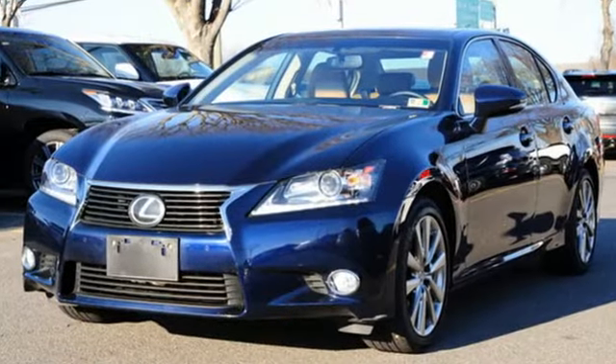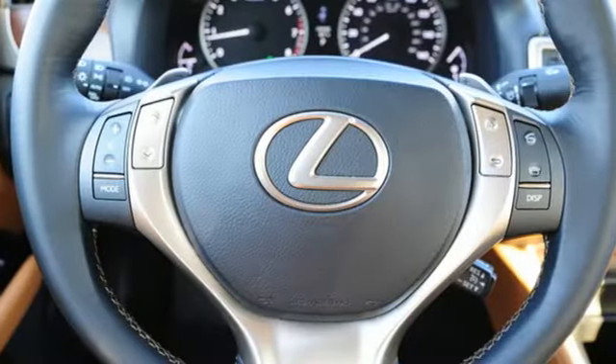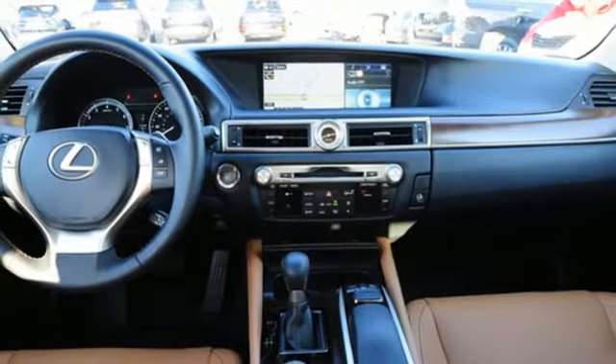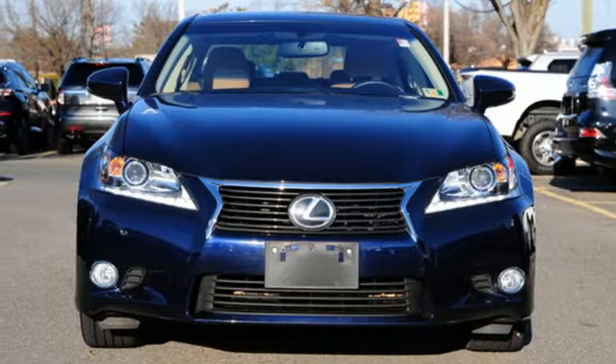It comes with all the amenities you need: Bluetooth wireless audio streaming, power tilt-down heated mirrors, front heated leather sports seats, auto dimming mirrors, and dual zone climate control, V6 engine.